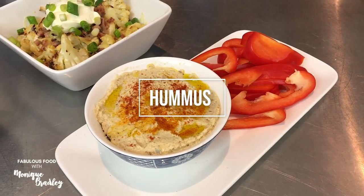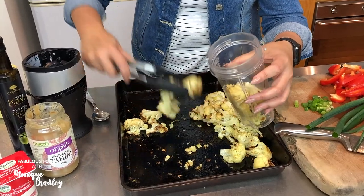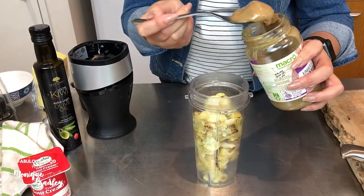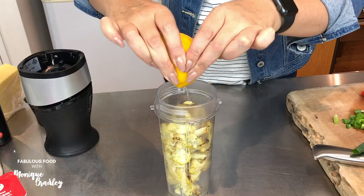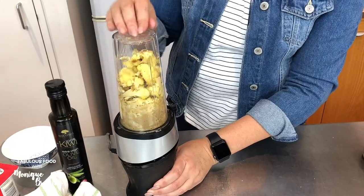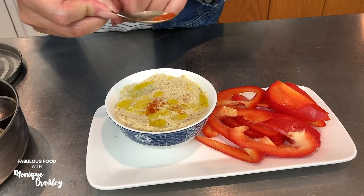My fourth favorite way is to turn my cauliflower into hummus. You start with steamed or roasted cauliflower, then in a blender you add your cauliflower, some tahini, a little olive oil, a squeeze of lemon juice, and some salt and pepper, and blend till smooth. Serve with chopped vegetables or some low carb crackers and enjoy.